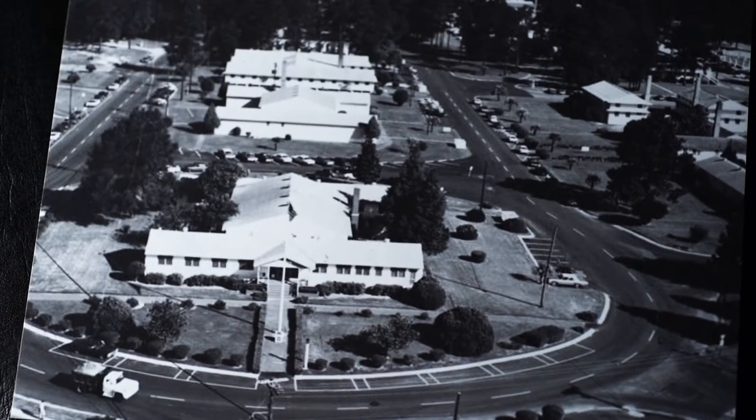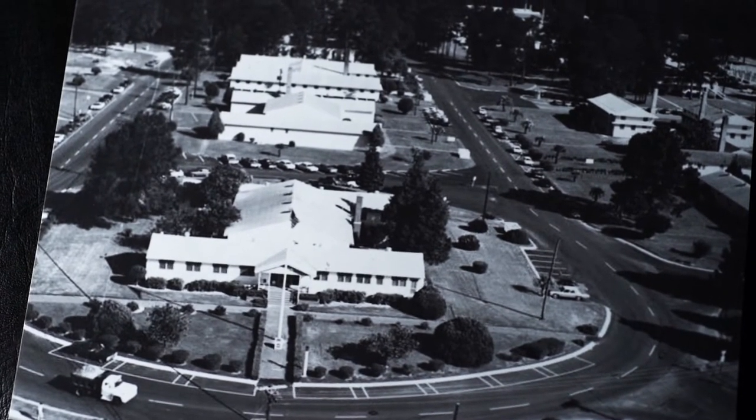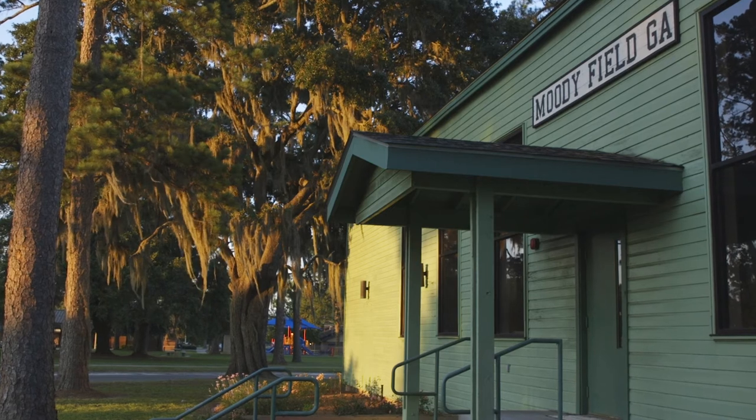The base reopened in 1951 and this building became a library. If you look on the floor, you can see where the book racks were placed and they sat for all those years. It stayed a library up until the early 80s, and then they converted it to the Child Development Center, which it stayed until 2000.